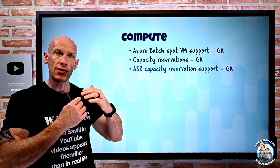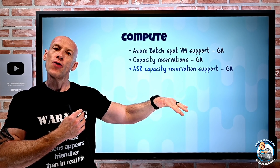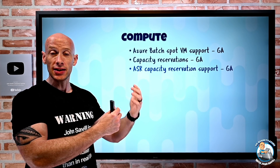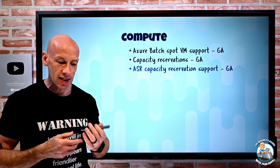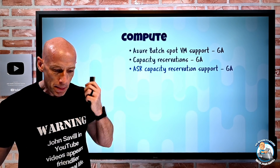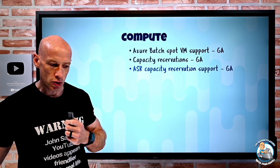With ASR and capacity reservations, when you create that ASR replication for a virtual machine, you can create a capacity reservation group at the same time or use an existing one — giving you the assurance that in the event of a disaster, the capacity would definitely be available.